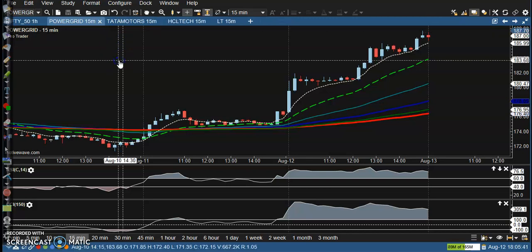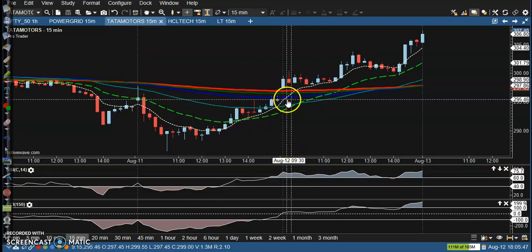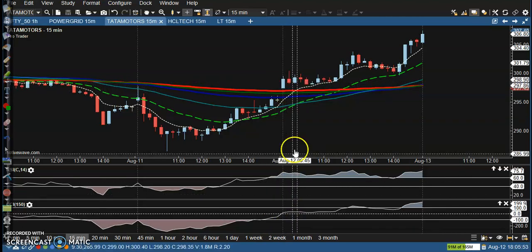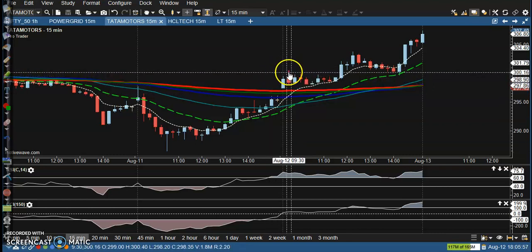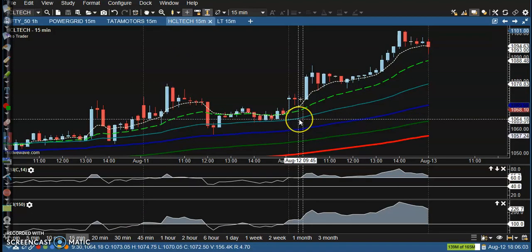Another one: Tech Mahindra. Also Tata Motors — here a buy opportunity. It broke this 200 exponential moving average and both are crossover. Here's a perfect buy opportunity.